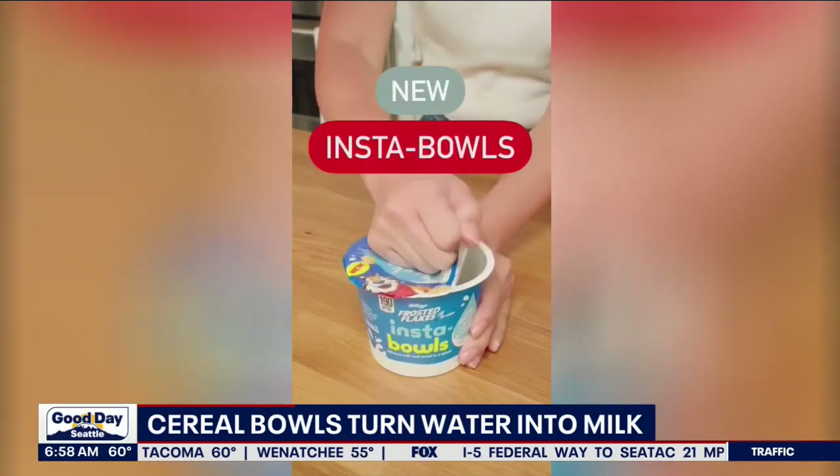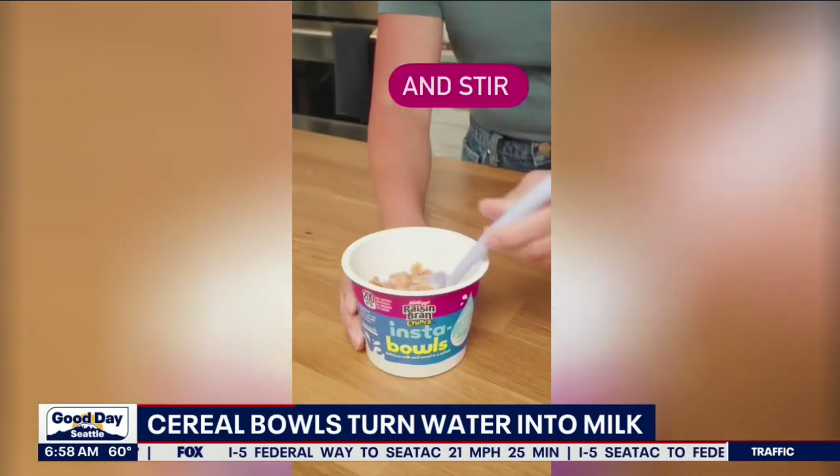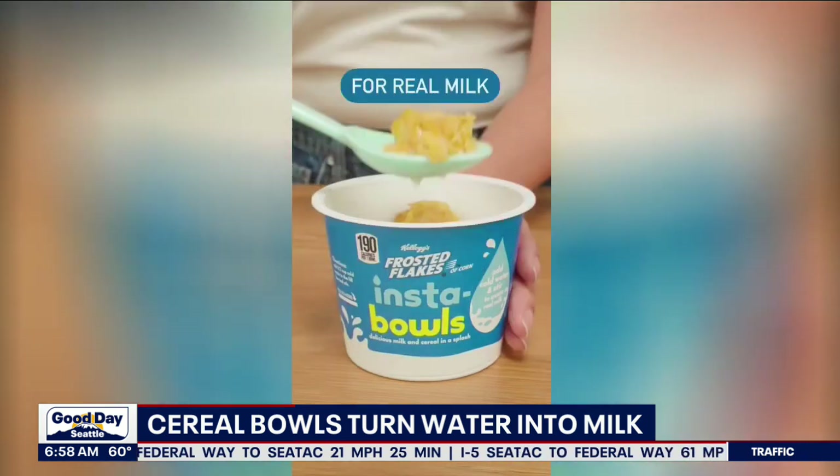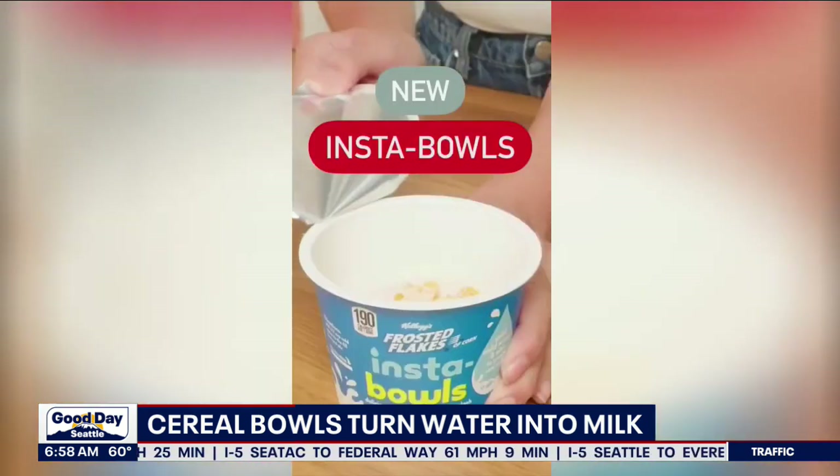Absolutely. So you want cereal for breakfast, but you're all out of milk? Well, all you need is water. Apparently Kellogg's is debuting Insta Bowls that turns water into milk. They have the instant milk thing in there — all you do is add a pinch of cold water, give the bowl a stir, and the instant milk appears.